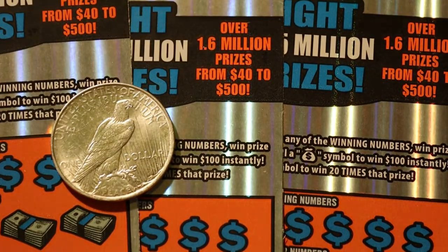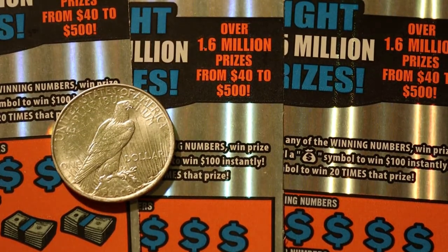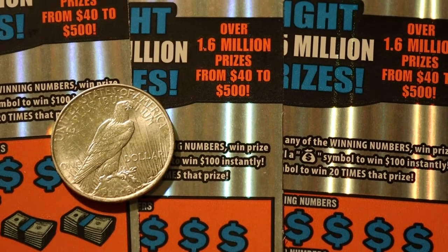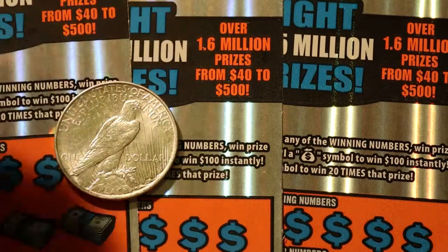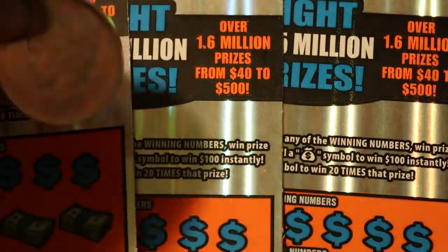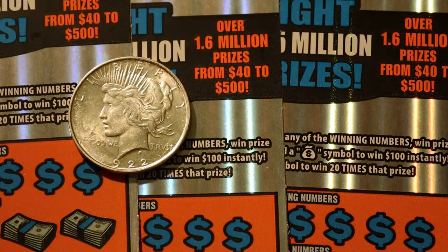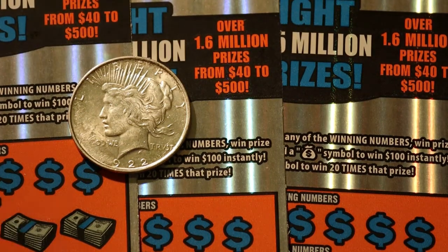This coin came out to commemorate peace after World War I. They started minting it in 1922, then in the mid to late 20s there was a break, and then they did a 1935 run. Of course, the optimistic view was that World War I would be the war to end all wars — but we now know it set the stage for World War II, with just a nice little intermission between the two.